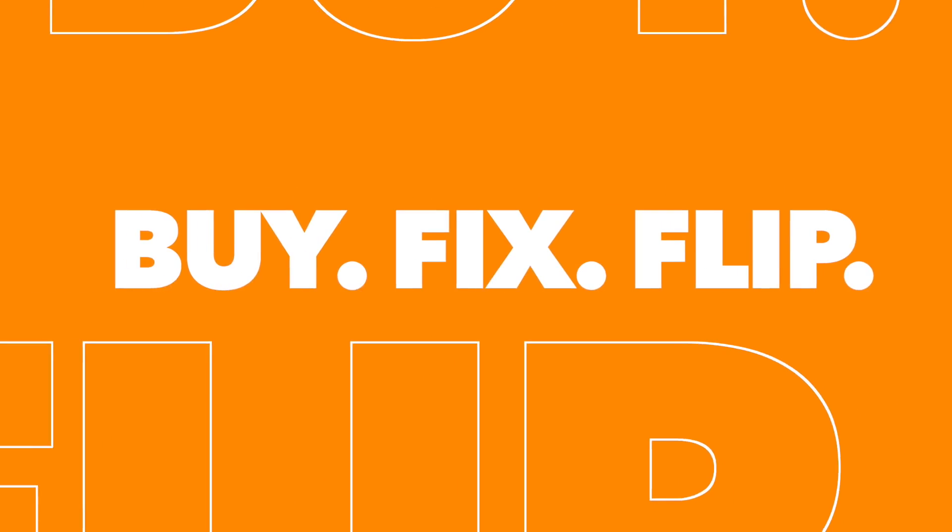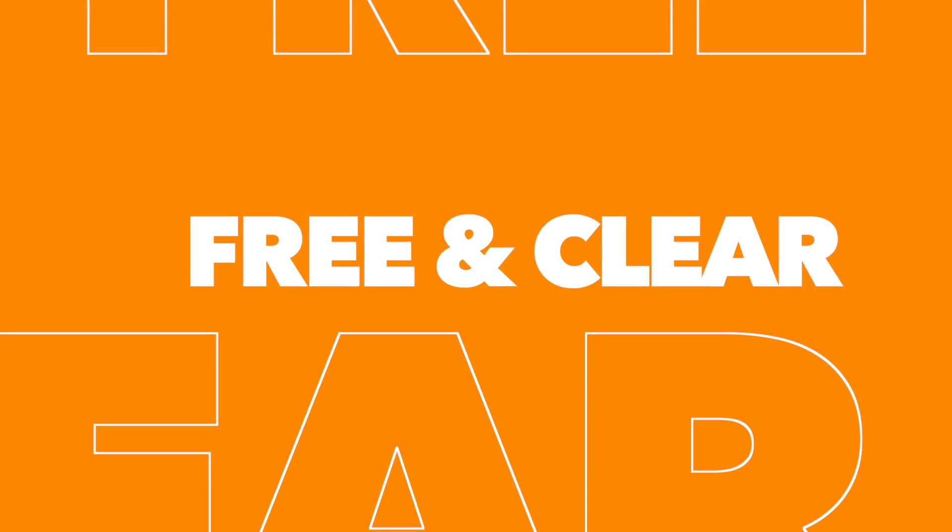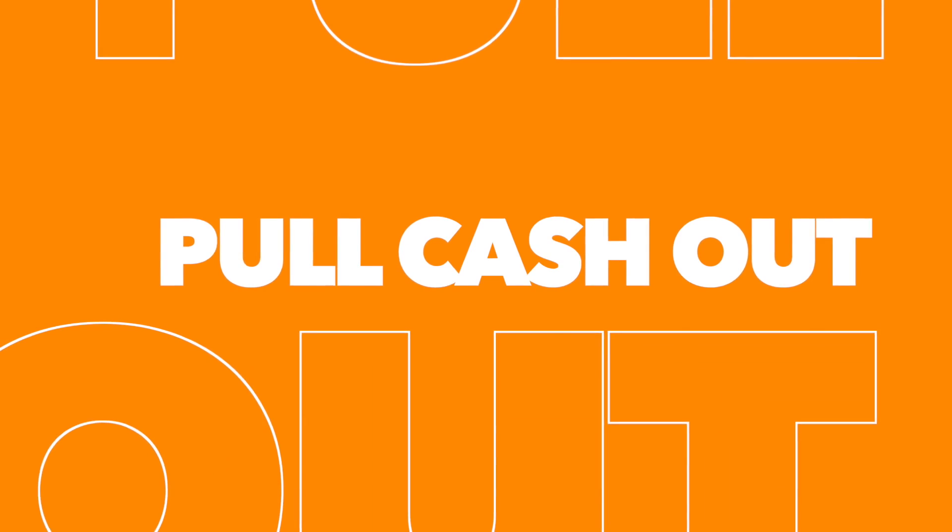We lend to people that want to buy, fix, and flip real estate, and those that want to buy and hold real estate. We also lend to investors that have properties they own free and clear and want to pull cash out of those properties to buy other properties.